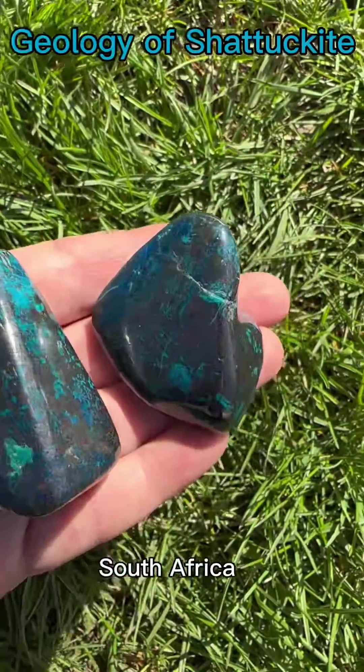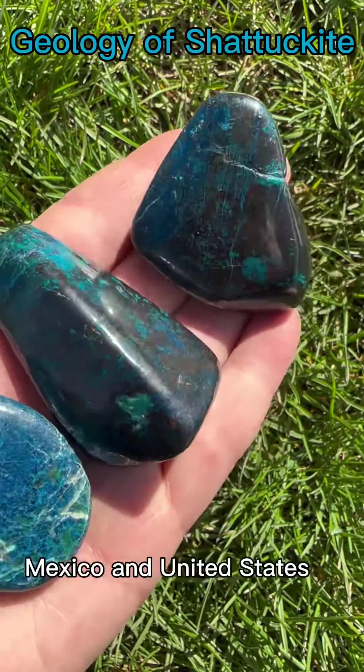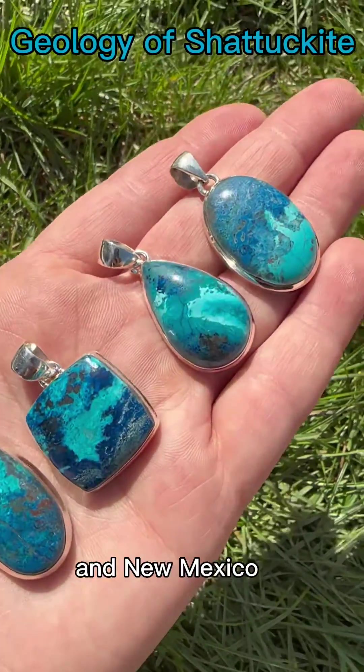Shattuckite is primarily found and mined in Namibia and in Arizona, United States. Other deposits have been found in the DRC, South Africa, Greece, Italy, Mexico, and within the United States in California, Nevada, and New Mexico.